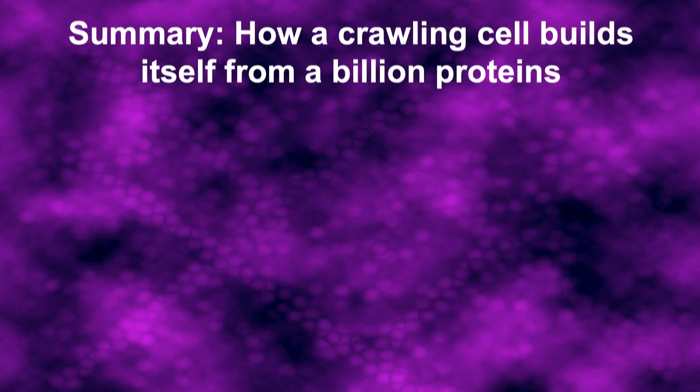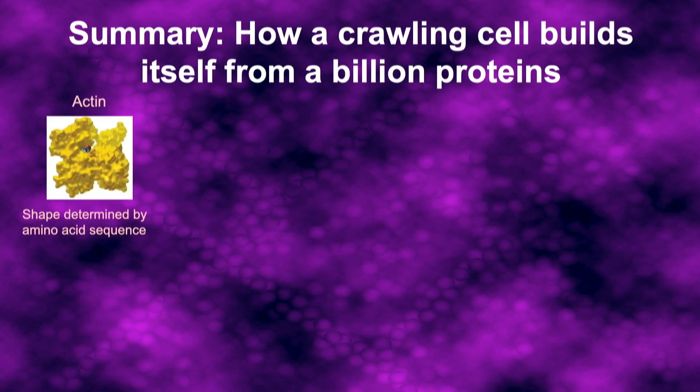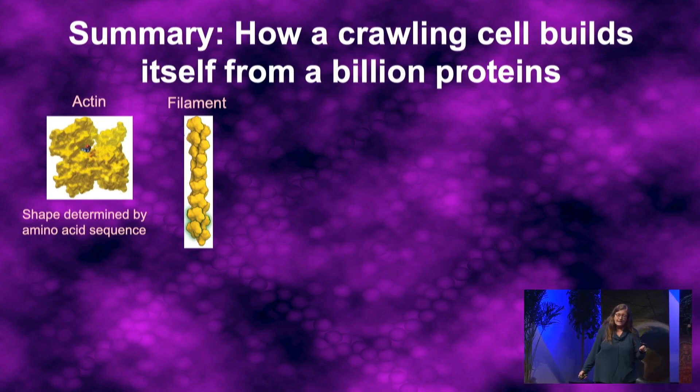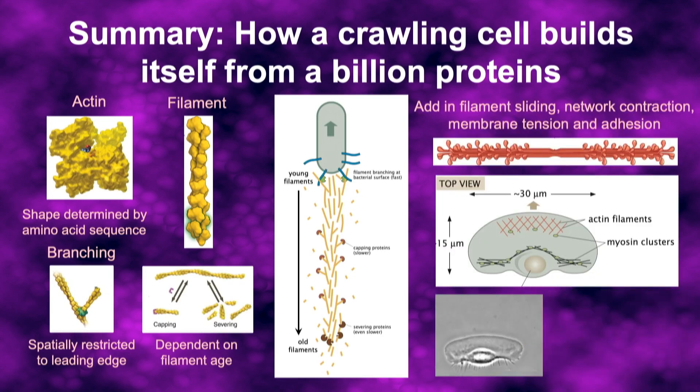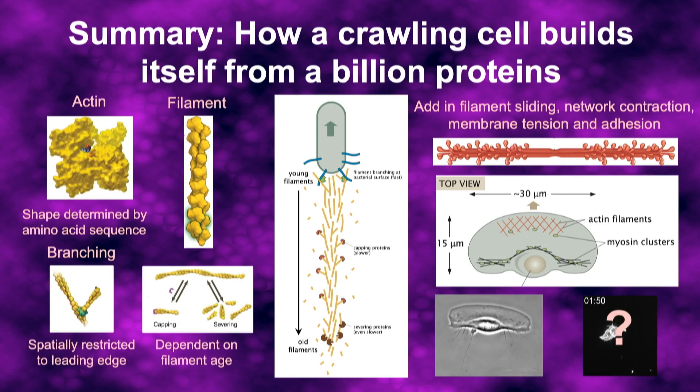To summarize: crawling cells build themselves from the ground up, starting with actin that makes filaments. Filament assembly can be regulated in space and time, and that's enough to give you a comet tail. Adding in just a couple more things — filament sliding, network contraction, membrane tension, adhesion — that's enough to give you a whole crawling cell, at least simple cells in two dimensions. Figuring out how this works in three dimensions will take more effort, but we're confident we can get there with force, direction, and persistence.